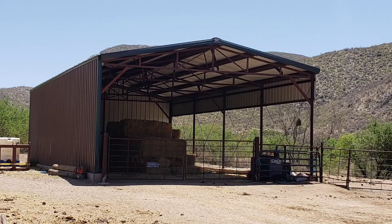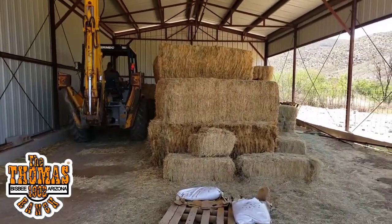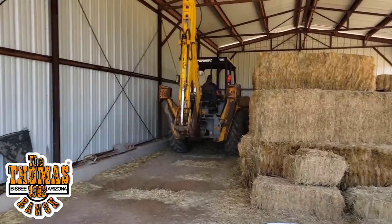I'll show you what we got here — this is where we store our alfalfa feed and everything like that, so she comes in and gets it.